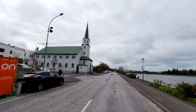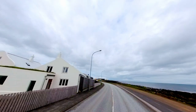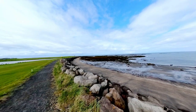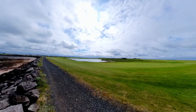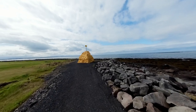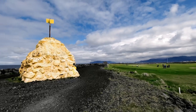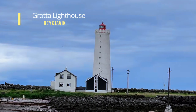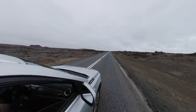One thing I was warned about was not to leave Reykjavik without visiting Greta Lighthouse — it is a beautiful and often overlooked spot in the city. Back in the car, it was time to pick up Joao at Keflavik Airport.